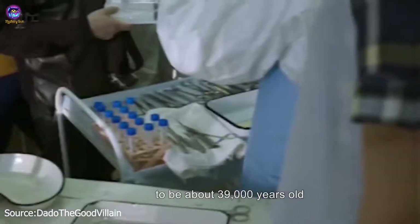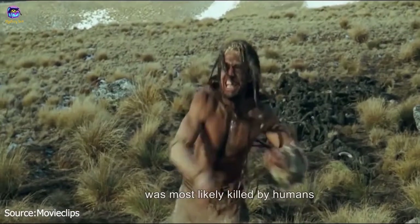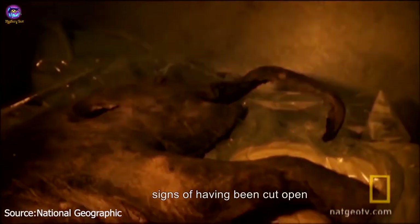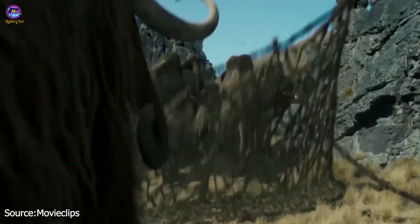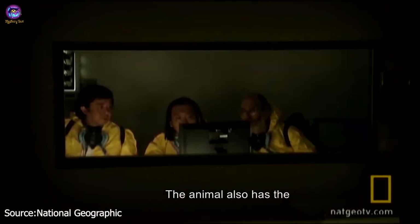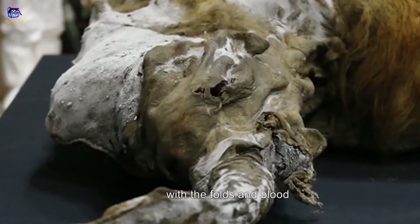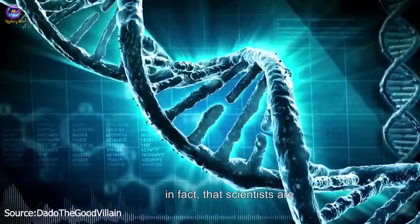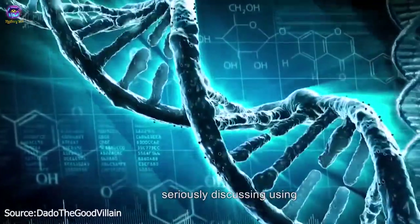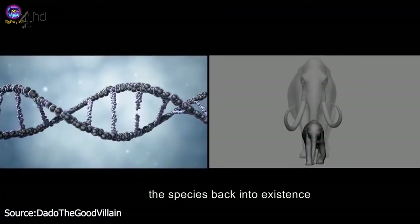Researchers say that Yuka was most likely killed by humans, since the remains show signs of having been cut open — making Yuka the first woolly mammoth that shows evidence of interactions with humans. The animal also has the most well-preserved mammoth brain ever discovered, with the folds and blood vessels still intact. Scientists are seriously discussing using her DNA to clone the species back into existence.